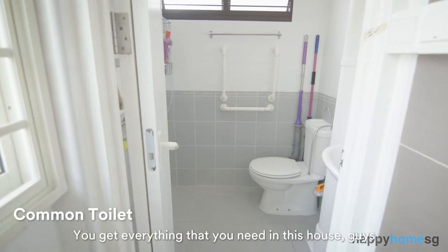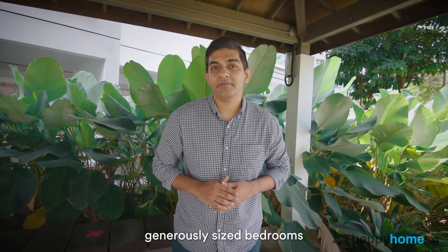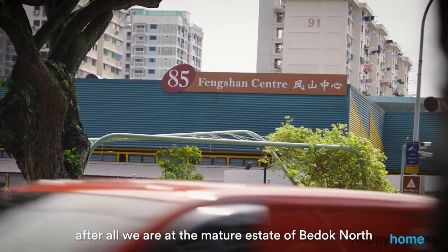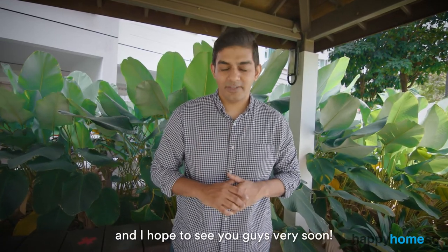You get everything that you need in this house guys. Attached bathroom, huge living room fed by a huge kitchen, generously sized bedrooms, plenty of amenities around you because after all we are in the mature estate of Budok North. You are not going to miss this one for the world and I hope to see you guys very soon.